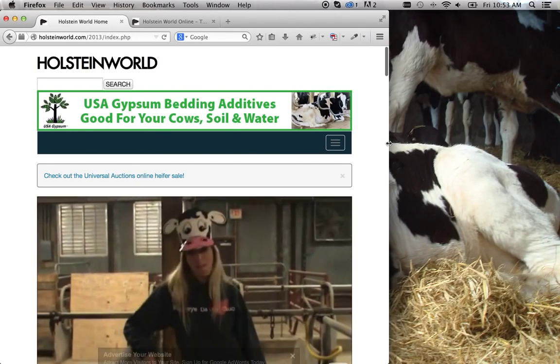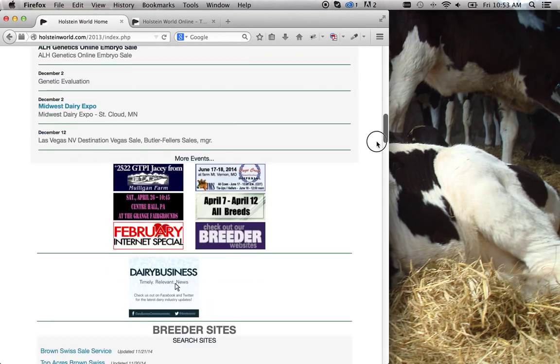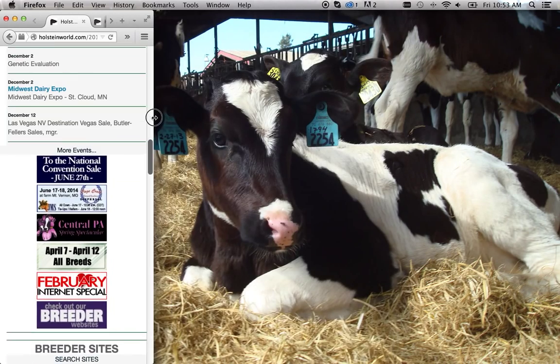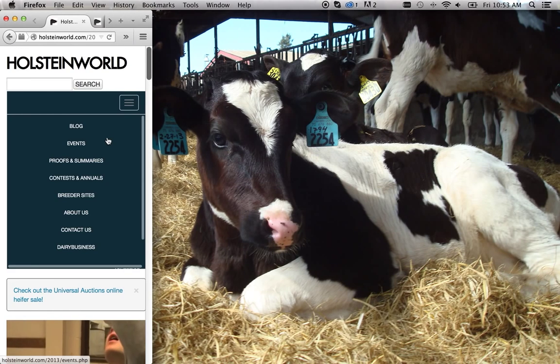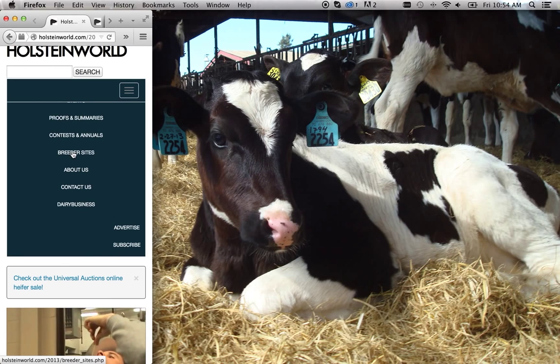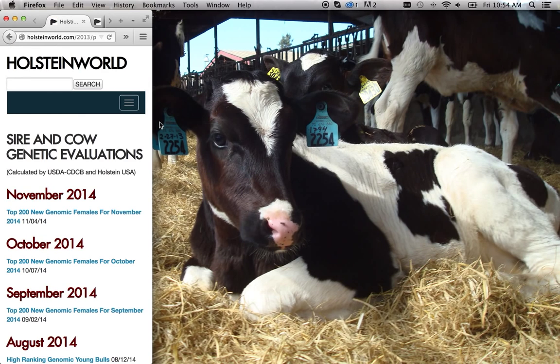You'll be able to easily access the sites on a wide range of devices. HolsteinWorld.com has been rebuilt using a responsive framework. The layout provides an optimal viewing experience and content adjusts to your screen size.